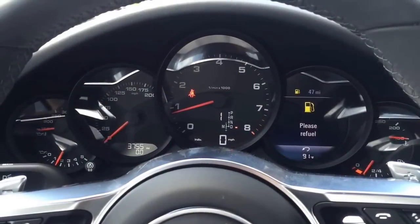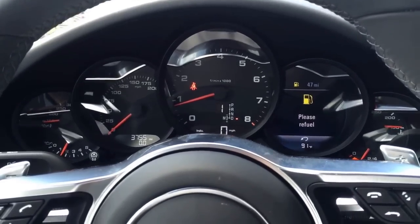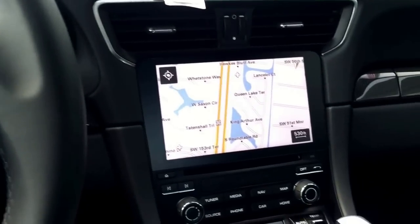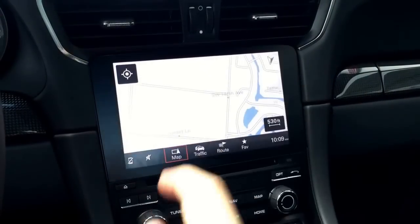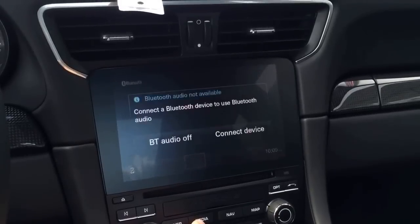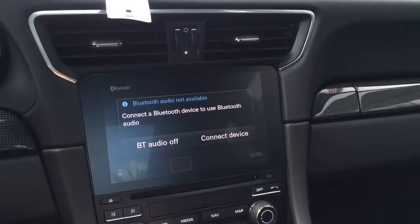Welcome to the inside. As you can see, this vehicle has just over 3,700 miles and is in beautiful condition. The car has never been titled, so whoever purchases this Porsche will be the first owner. Here we have the new 2017 PCM system — a beautiful system, very easy to use, with navigation, tuner, and media including music streaming.